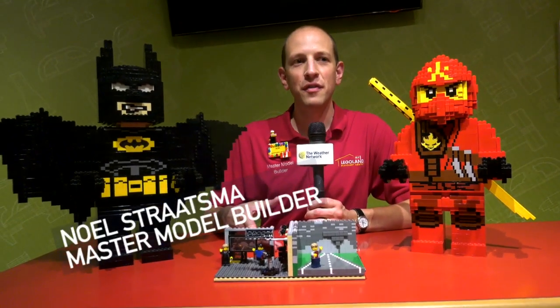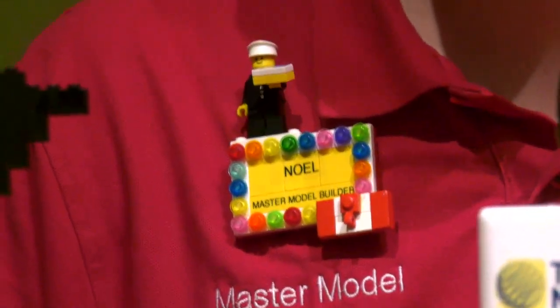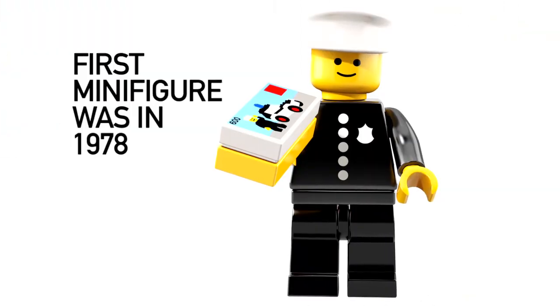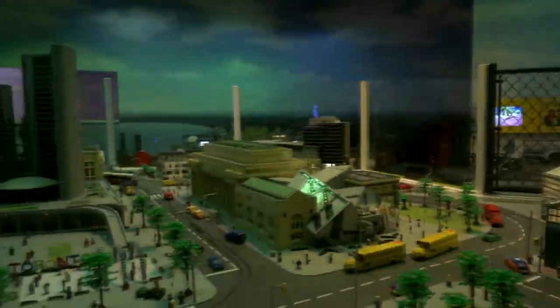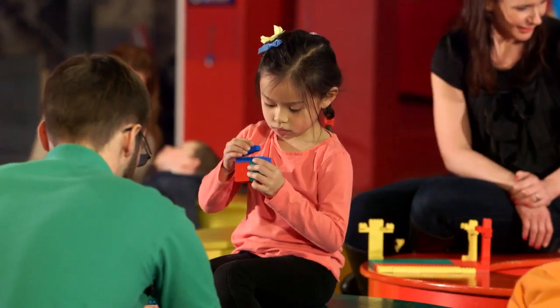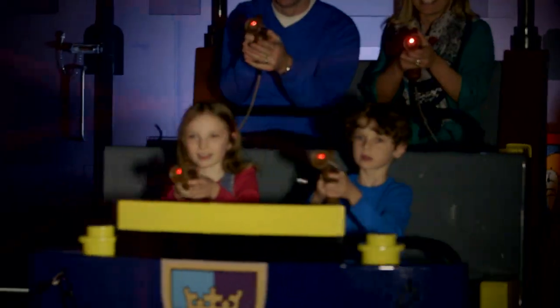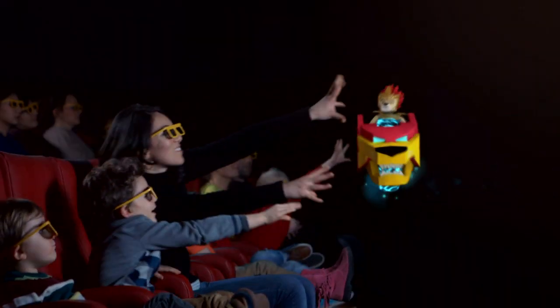We are actually in the midst of our 40th anniversary of the minifigure. The little minifigure on top is a police officer, and he was the first minifigure made 40 years ago, in 1978. We're just hosting a really big birthday party. We're going to be having dance parties, a mosaic build put on by me in the Master Builder Academy, a special build with a birthday cake, and a whole bunch of different activities throughout the day, as well as all our movies, rides, and everything else that Legoland has to offer.